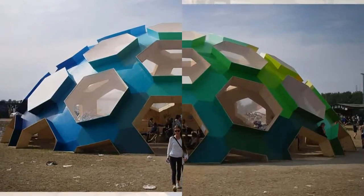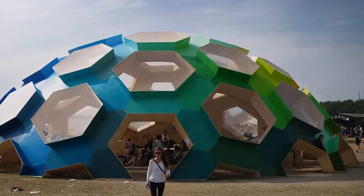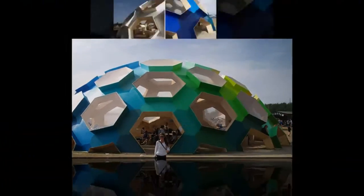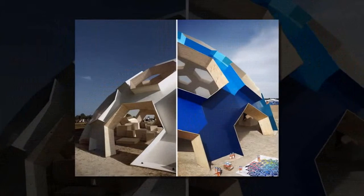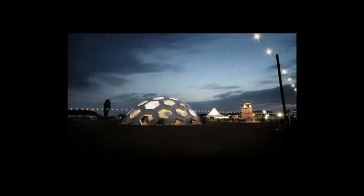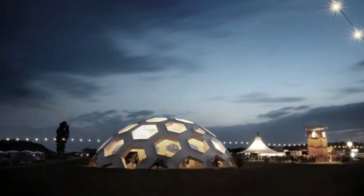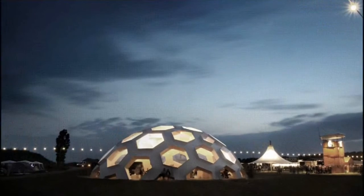Constructing the next generation dome with minimal material and geometric structural properties to maximize area, taking cues from the naturally occurring carbon 240 molecule. The dome covers an area twice the size of last year's and uses a combination of prefabricated hexagonal and pentagonal modules to create a thin timber structure, easily erected in a short amount of time.